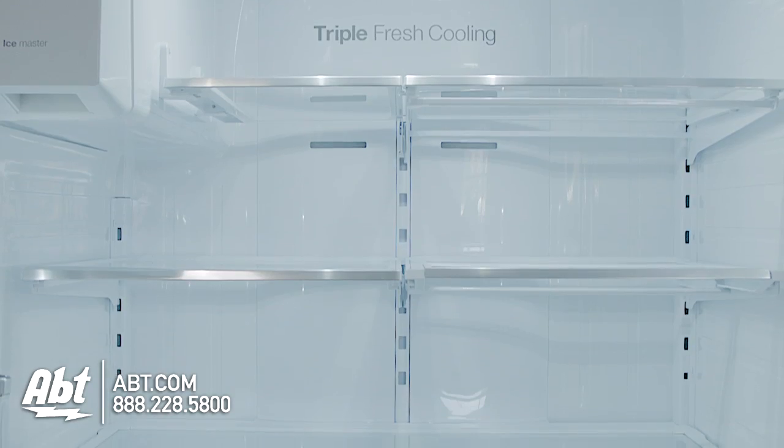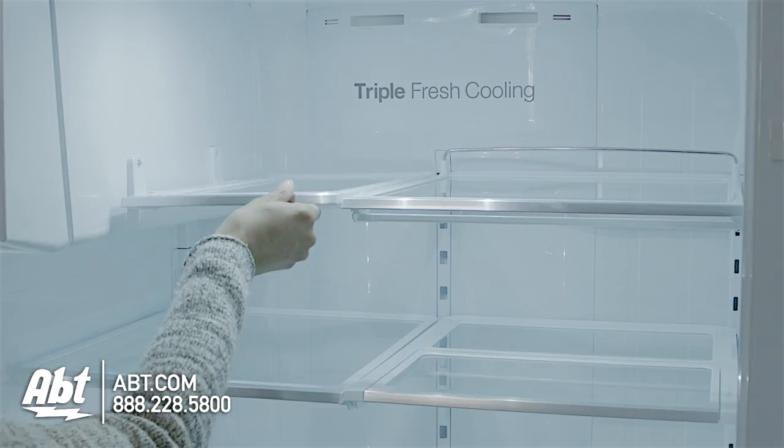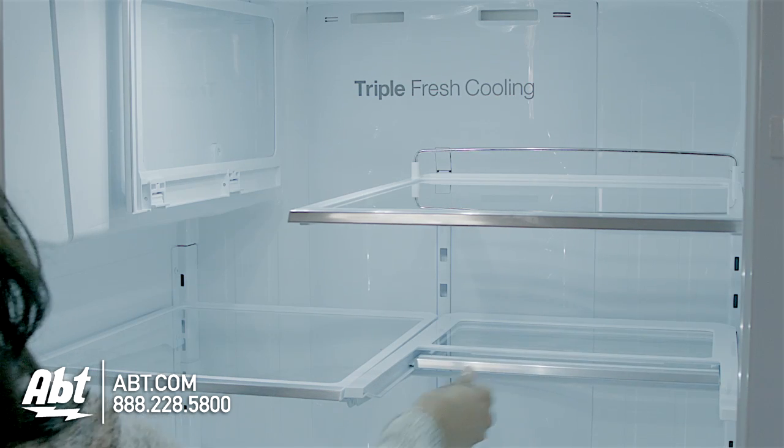Inside is LED lighting and five spill-proof glass shelves. Three are fully adjustable: one flips upward, one glides forward, and one slides back to allow room for taller items.